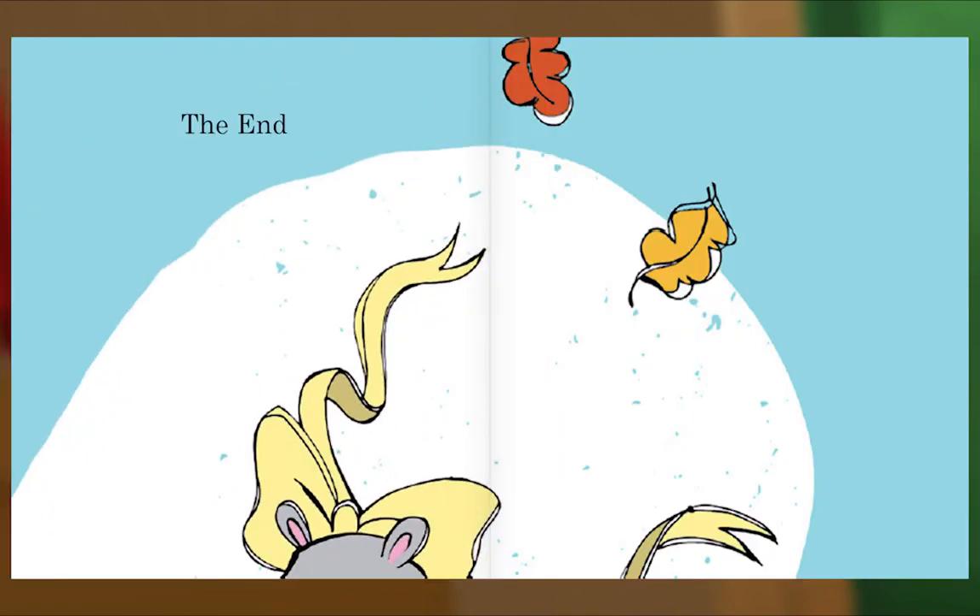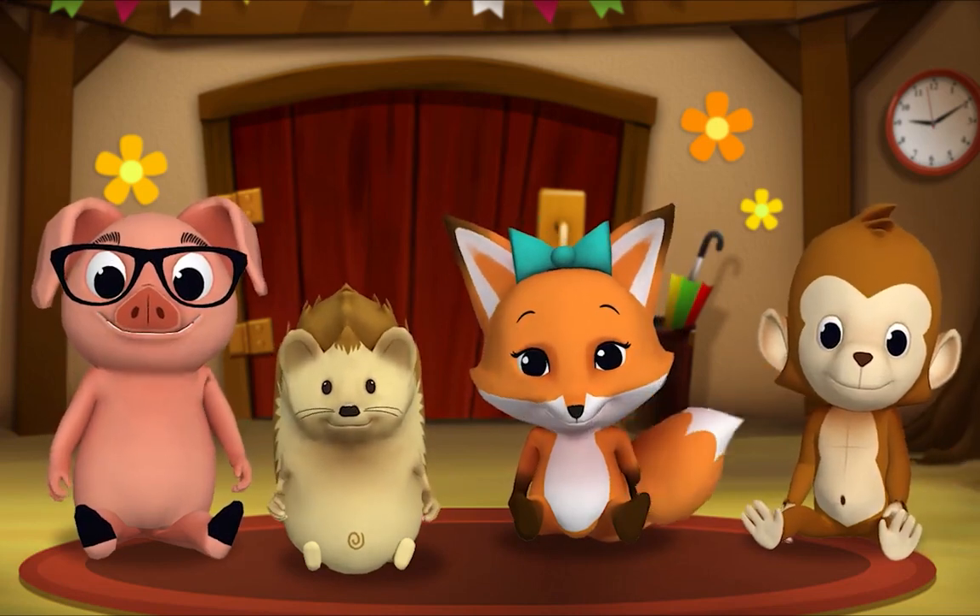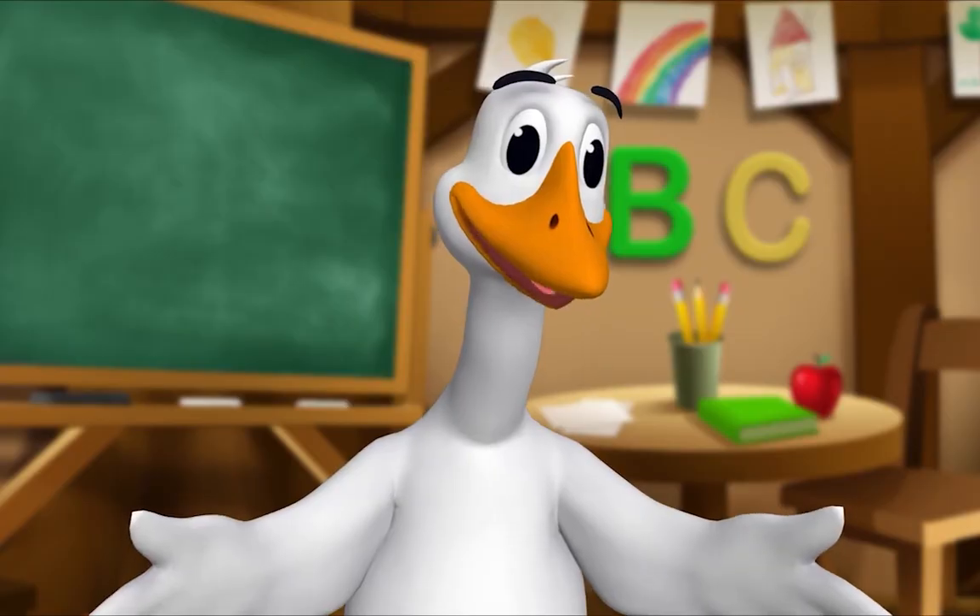And they all dance together. The End. Thank you, Mr. Goose. Thank you for reading with me.